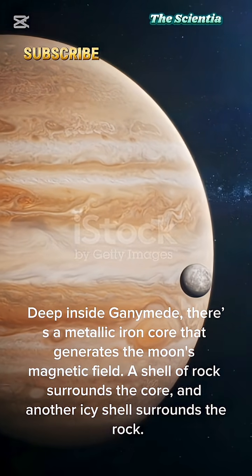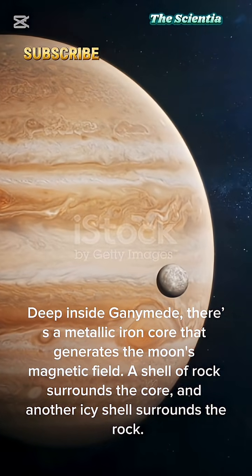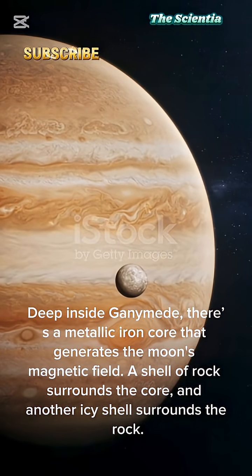Deep inside Ganymede, there's a metallic iron core that generates the moon's magnetic field. A shell of rock surrounds the core, and another icy shell surrounds the rock.